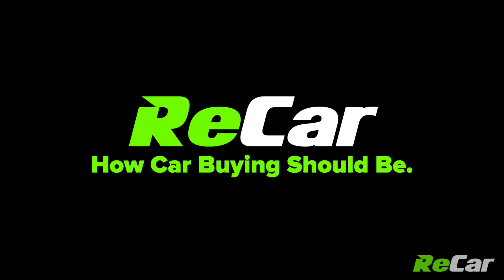Basically, we are sure that a Recar is a better car, and we can not only prove it, but we back it up with written guarantees. Recar — how car buying should be.